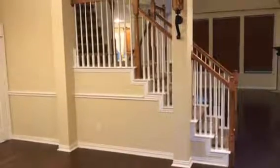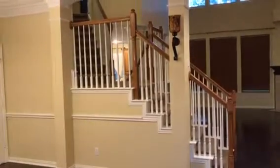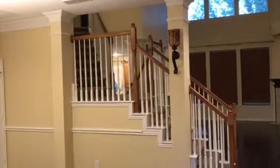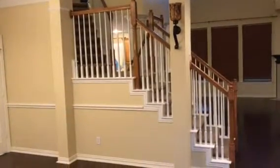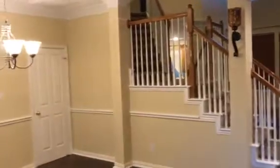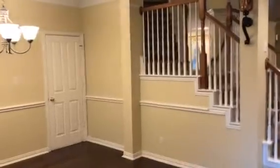Welcome and thank you very much for watching another Christian Painters YouTube video. This one featuring the completed interior painting of the walls and touch-up on trim and ceilings throughout this entire home in beautiful Mansfield, Texas. Come along and take a tour with me.